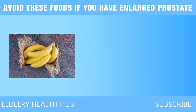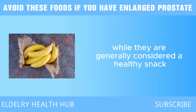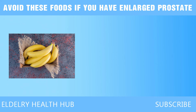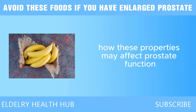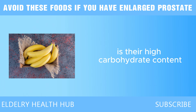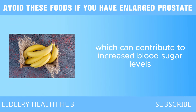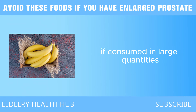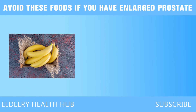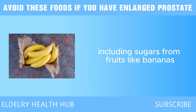Next we have bananas. Bananas are often praised for their nutritional benefits, being rich in potassium, fiber, and essential vitamins. However, while they are generally considered a healthy snack, certain aspects of banana consumption can raise concerns regarding prostate health. One potential issue is their high carbohydrate content, particularly in the form of sugars — a medium banana contains about 14 grams of sugar, which can contribute to increased blood sugar levels if consumed in large quantities. Elevated blood sugar levels and insulin resistance are linked to a higher risk of prostate cancer.